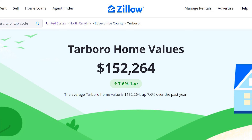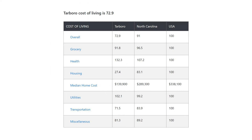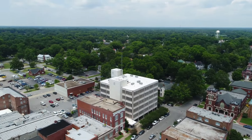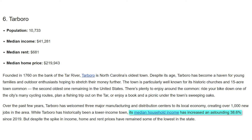Data from Zillow reveals that the town's average home value is a little more than $150,000. The median rent here is $681 and the cost of living index is 72.9, or 27.1% less than the U.S. average. The median household income in the area has been increasing as of late — specifically, up 38.6% since 2019 — likely due to the influx of people to the area, though for the time being the cost of living here has stayed stable.